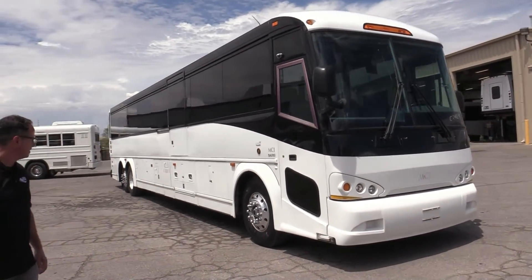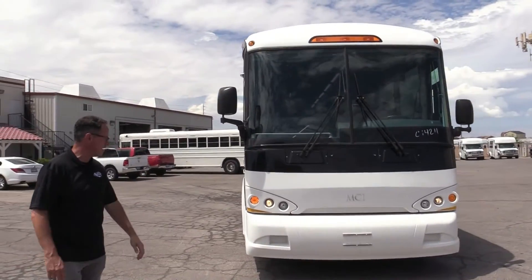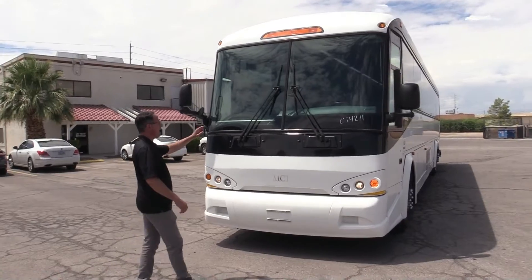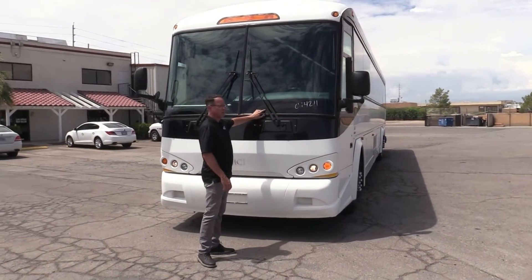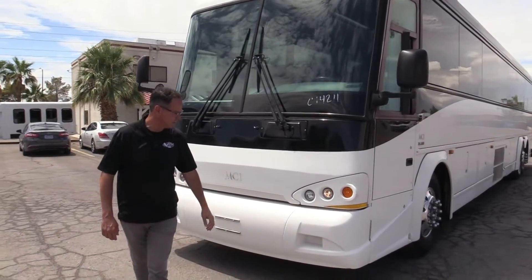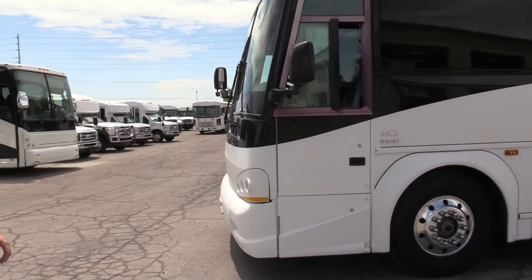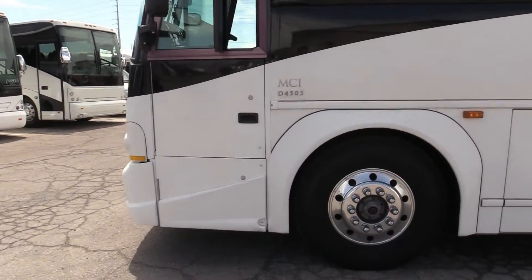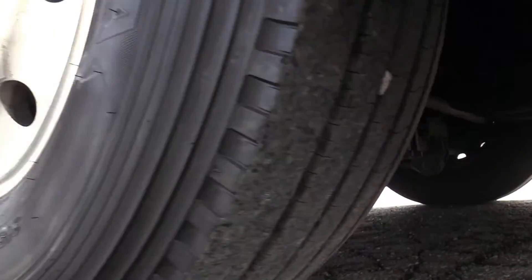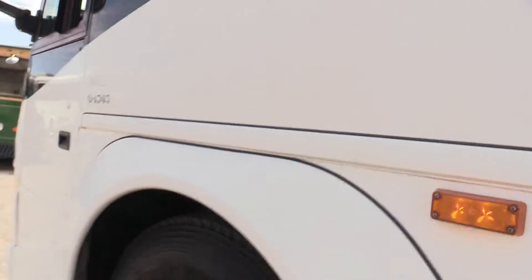Solid bus. This is wheelchair accessible — it does have a wheelchair lift in there. By the way, there is a crack in the windshield right here. We've got a brand new windshield on order for this — we're going to take care of that. Straight lines all the way down. There is a ding on both sides; they're very small. I'm going to point those out to you, but check out those steer tires — plenty of meat on those Yokohamas.